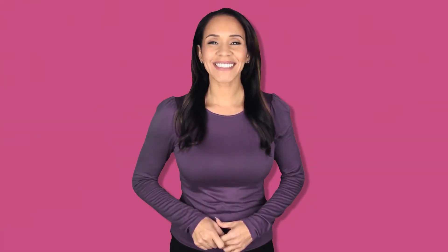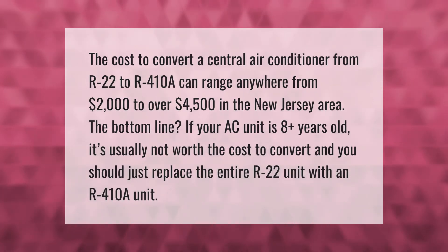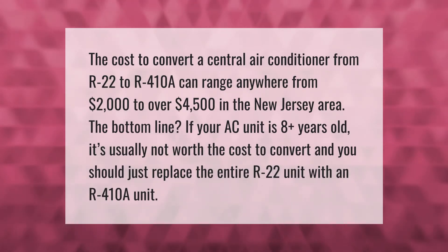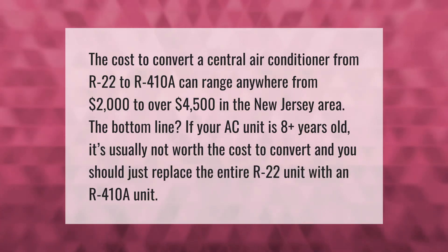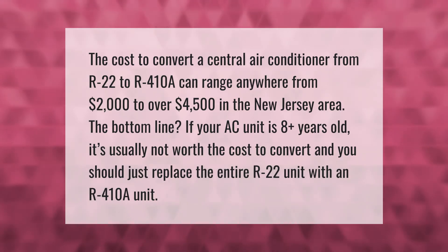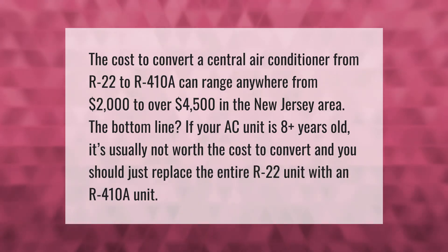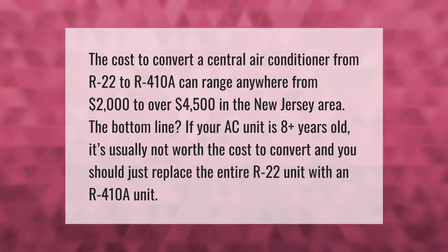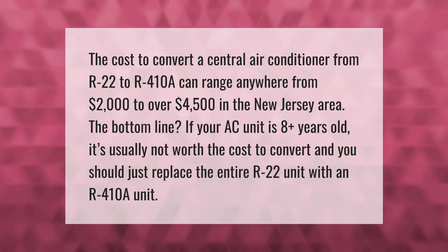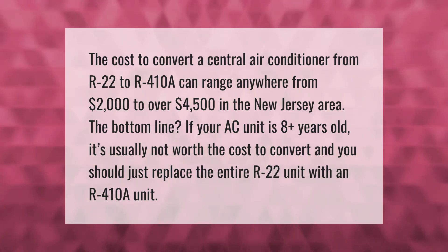The cost to convert a central air conditioner from R22 to R410A can range anywhere from $2,000 to over $4,500 in the New Jersey area. The bottom line: if your AC unit is 8 or more years old, it's usually not worth the cost to convert, and you should just replace the entire R22 unit with an R410A unit.